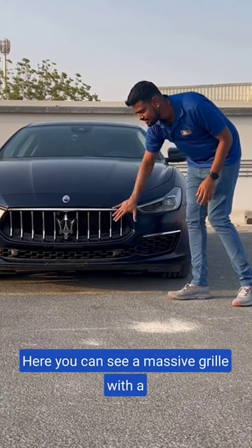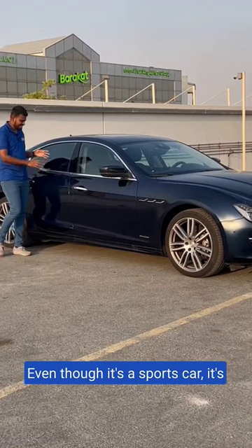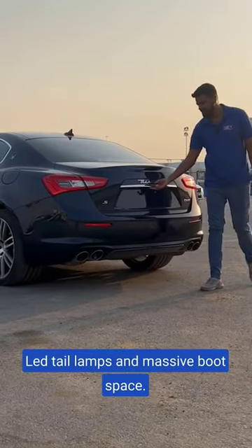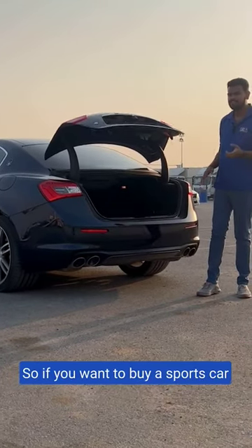Here you can see a massive grille with a Maserati logo and a sleek set of headlamps. Even though it's a sports car, it's a proper four-door sedan. Beautiful set of LED headlamps and a massive boot space. So if you want to buy a sports car with practicality, you can opt for the Maserati Ghibli.